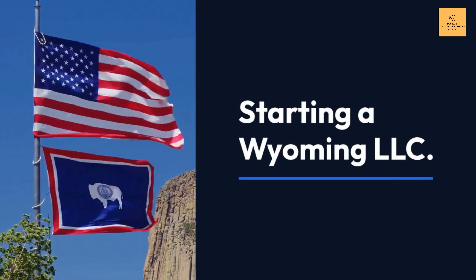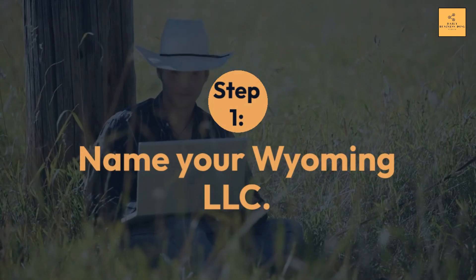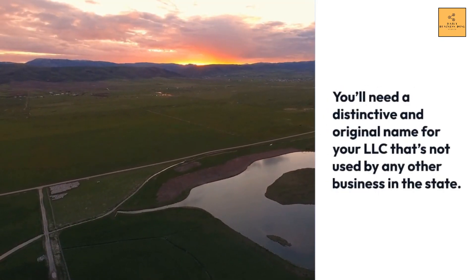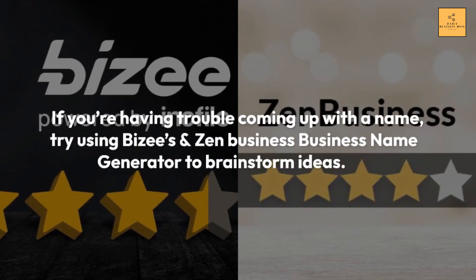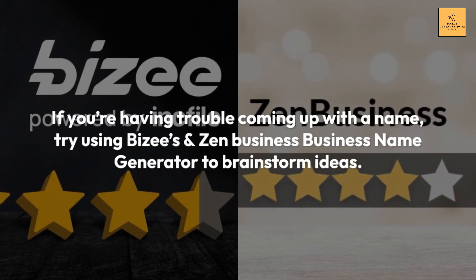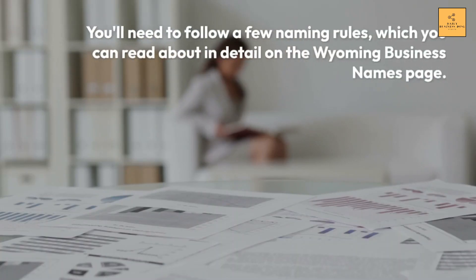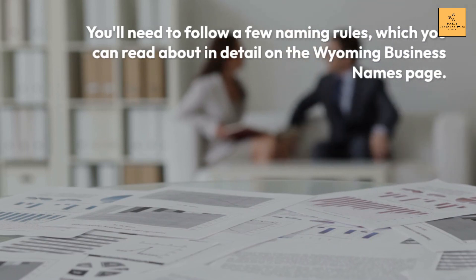Starting a Wyoming LLC. Step 1: Name your Wyoming LLC. You'll need a distinctive and original name for your LLC that's not used by any other business in the state. If you're having trouble coming up with a name, try using Bizi's and Zen Business's Business Name Generator to brainstorm ideas. You'll need to follow a few naming rules, which you can read about in detail on the Wyoming Business Names page.